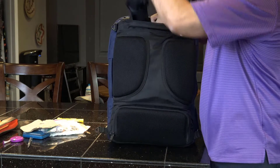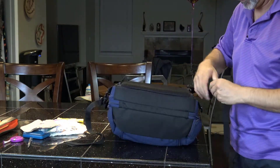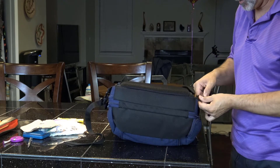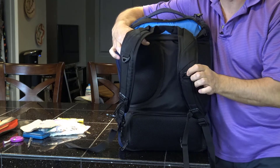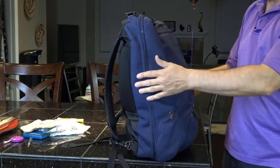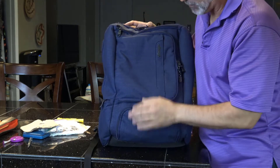When you want to use the backpack straps, pull them out and clip them back on — you're back in business as a backpack. I cannot tell you how cool this bag is. It's the best bag in the world. I can't recommend this bag enough.